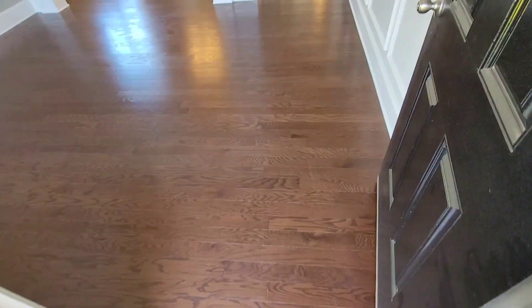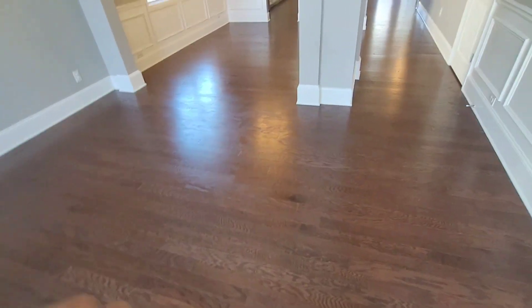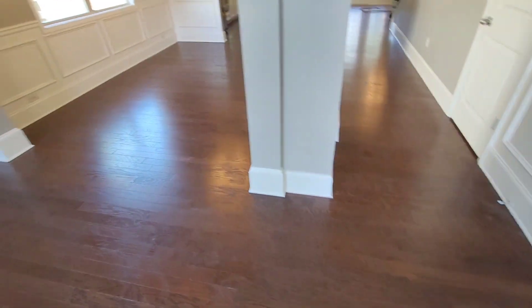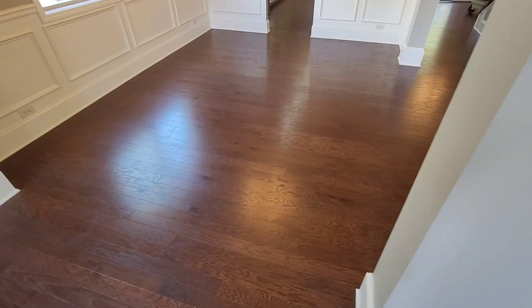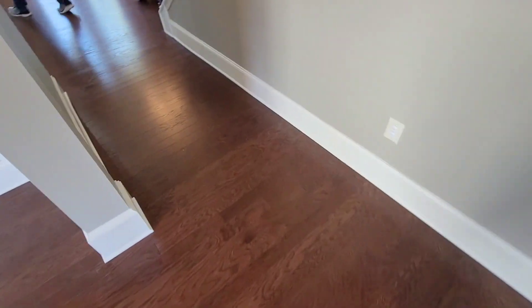I already know what he was doing — he was just going to put down one of those really cheap urethanes, not polyurethane, and that's just not suitable. Then they called another company and he told them to just rip the floors out. So what we're doing here is screen and recoat, again 1,192 square feet.